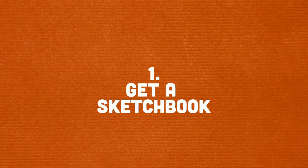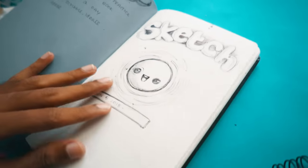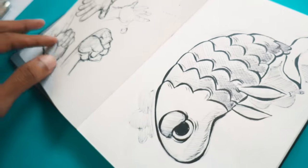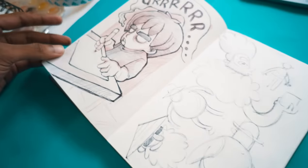Number one: get a sketchbook. Yeah, see this — this is called a sketchbook. Highly recommend that you get one. Trust me, for most of my life I've never maintained a sketchbook. But a couple of years back I started maintaining sketchbooks and holy mother of sweet baby Jesus it improved my art. Trust me, get a sketchbook.